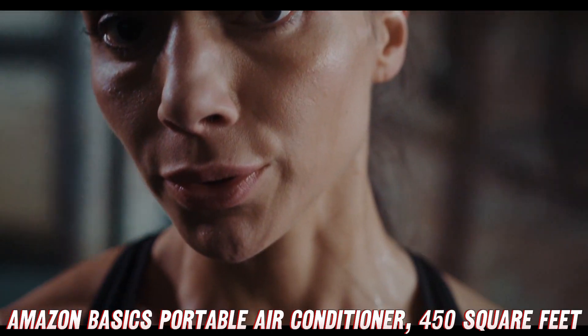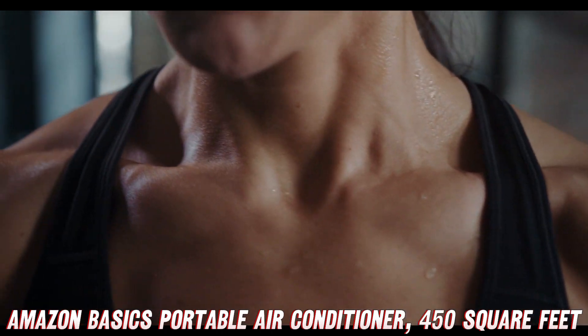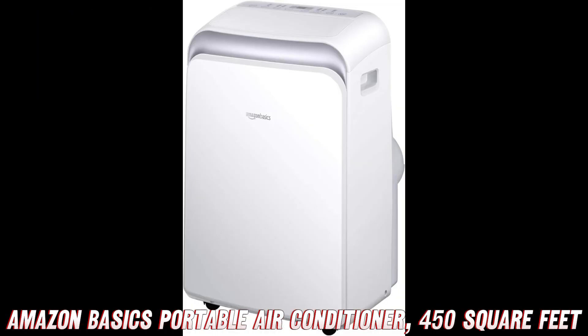Now, I know what you're thinking — I already have an air conditioner. Well, my friend, this bad boy is no ordinary AC unit.